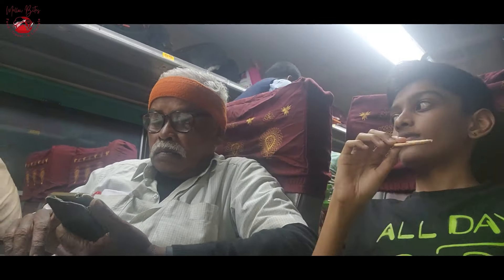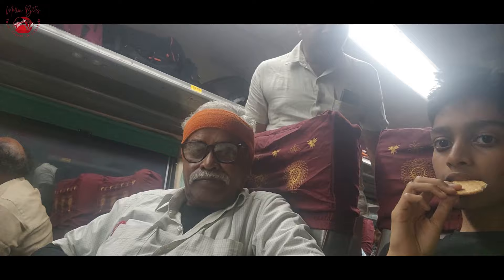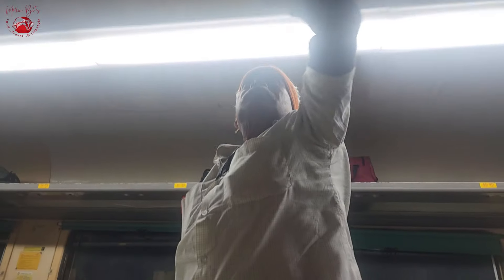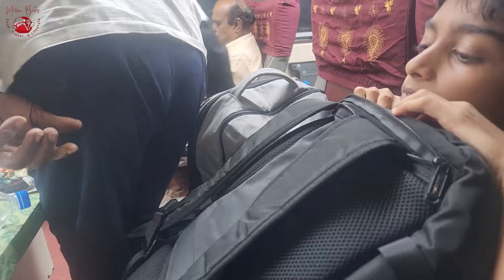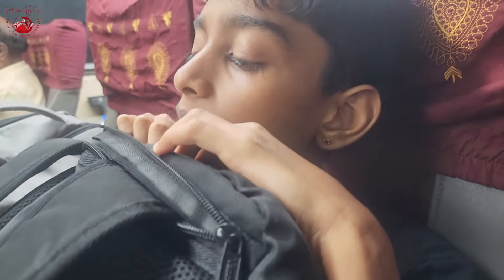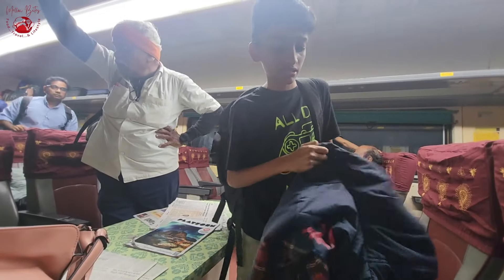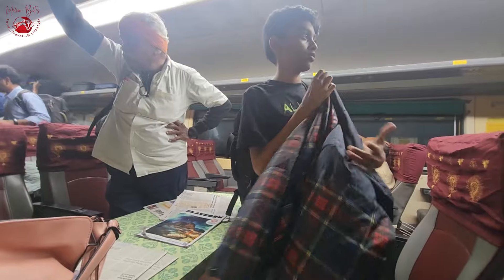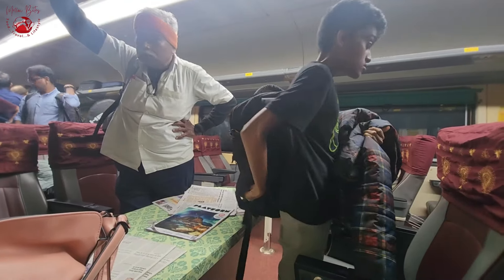The six hours of train journey were about to end — it was a truly memorable and nice experience. We started collecting our luggage as we approached Chennai station. Overall, it was a great time together except for the food, and we also didn't like the hygiene of the restroom. It's definitely a good service from Indian Railways to reach the city faster in comfortable seating.